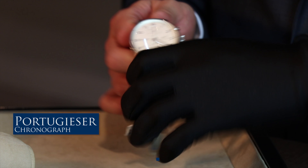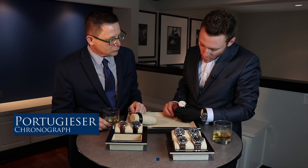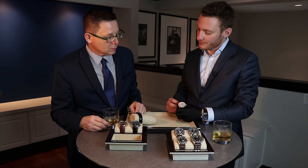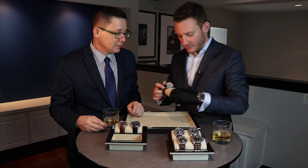The Portugieser line started in 1939 when we designed this timepiece originally — it was 43mm. If you look at a Portugieser today, it basically is the same design as in 1939, of course with today's technology, but from a design standpoint it really stayed true to the original design.